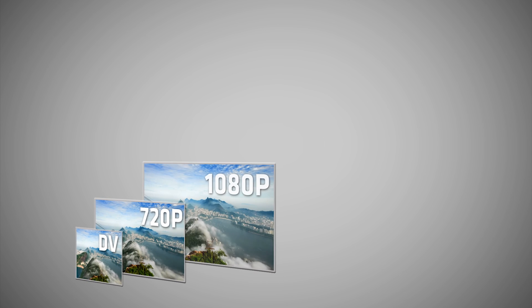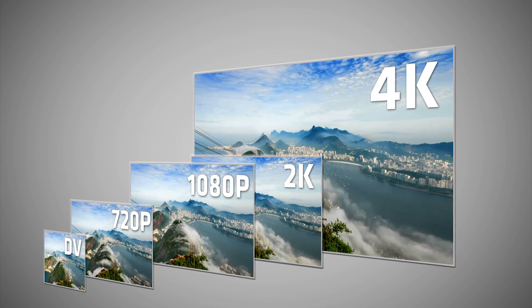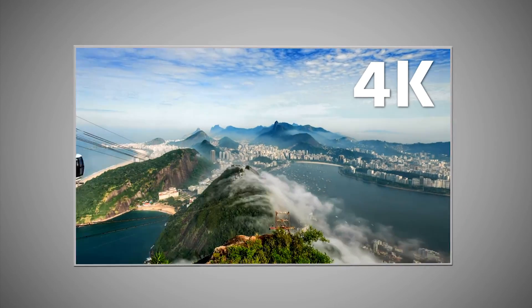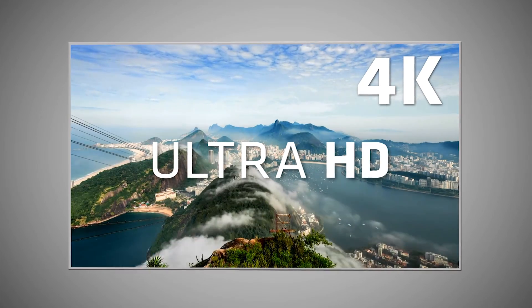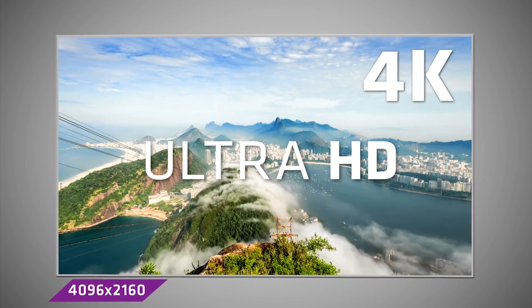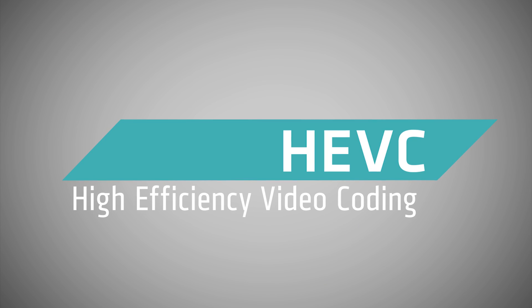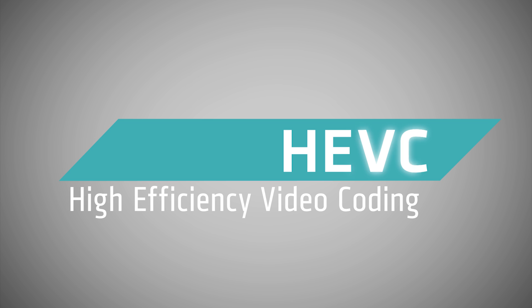Video quality has evolved dramatically over the last decade, enabling much sharper pictures with better colors, not to mention the popularity of streaming services. That evolution is continuing today with 4K Ultra HD, which demands new technology to enable video that can still be streamed on the internet at the quality users expect. One of those technologies is called High Efficiency Video Coding, or HEVC.